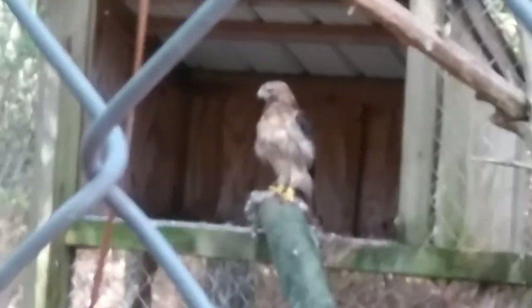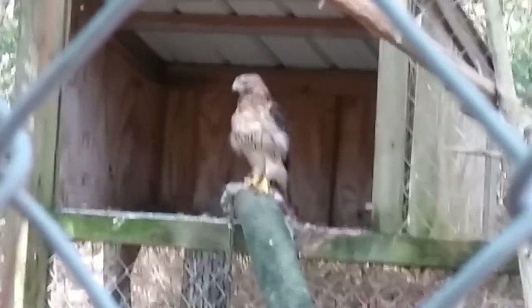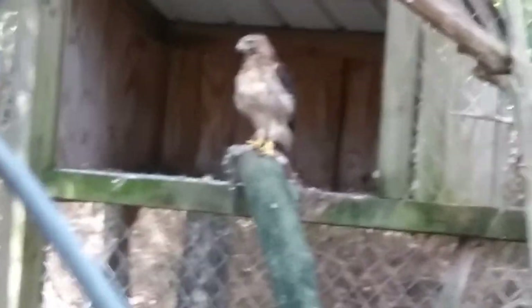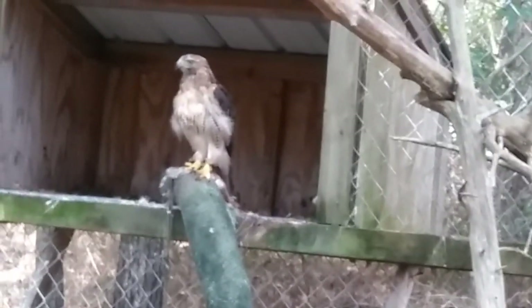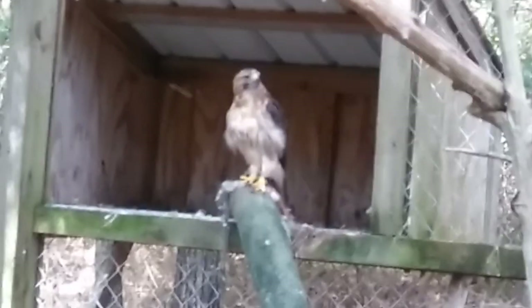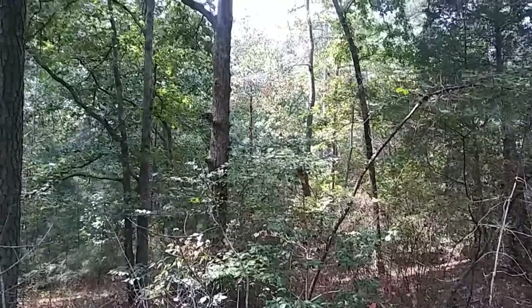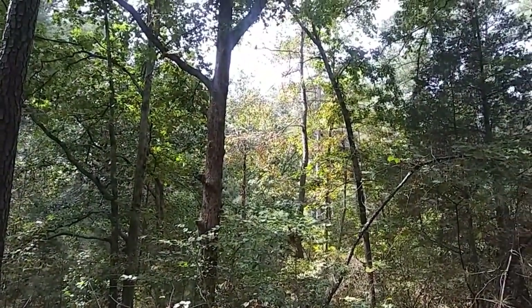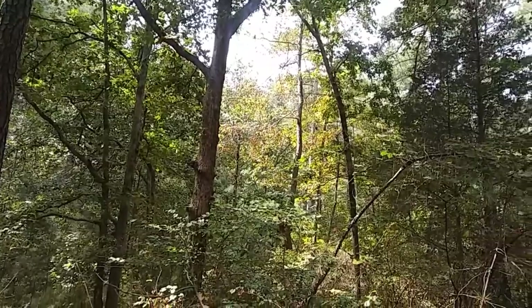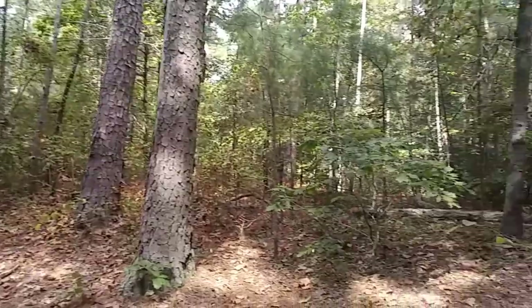Let's see if I can focus — it's focusing on the fence and not the bird. Look how gorgeous that thing is. Look at this — hey, hey dudes, what are you up to? Beautiful. This is beautiful Tennessee, and you can see off in the distance the trees — the leaves are starting to change colors. It's just gorgeous back in here and it smells so good.